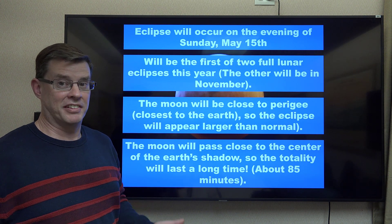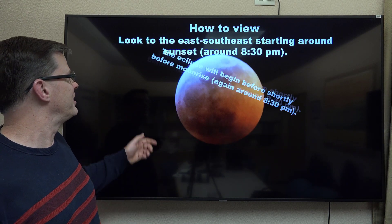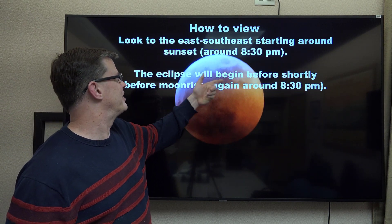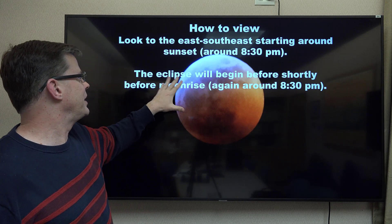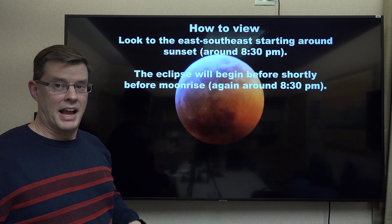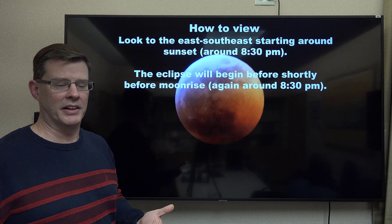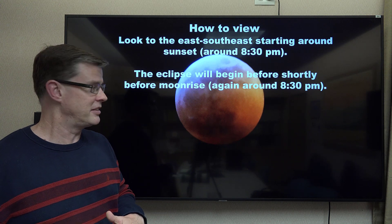How can you look at this? You're going to want to look to the east-southeast skies, starting around sunset, about 8:30. The eclipse will begin about that time as well. One small downside: it will be occurring shortly before moonrise when it starts, so you won't see the very beginning of it, but you will be able to see about 80% to 90% of the whole event.